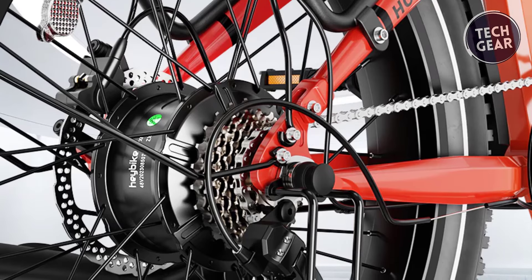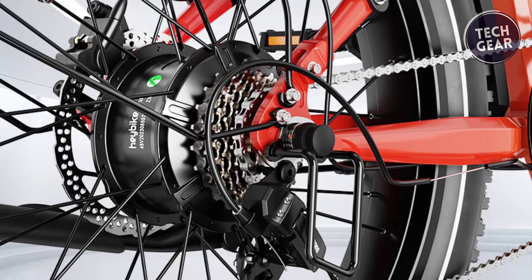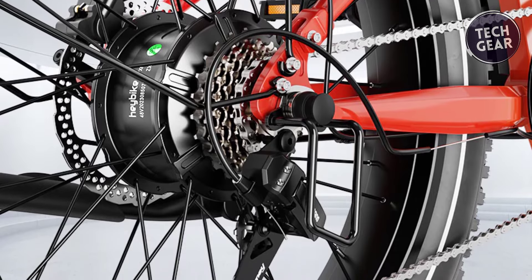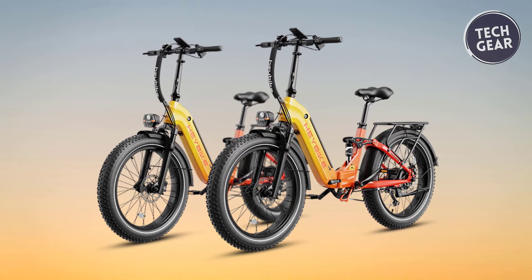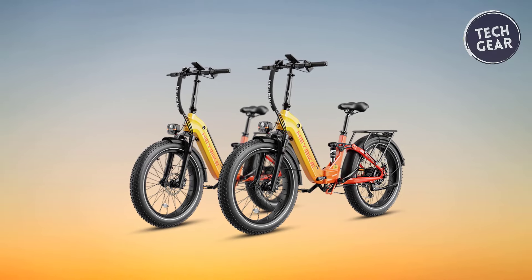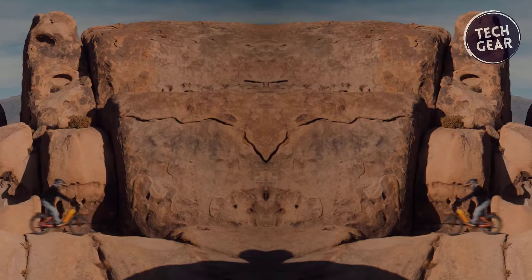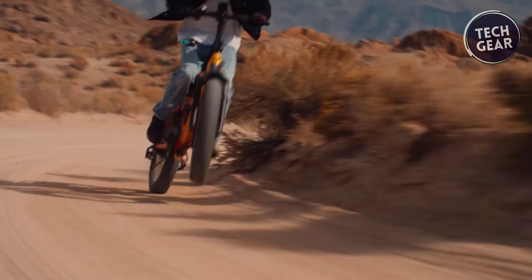The brushless geared hub motor with 80Nm torque and 1,200-watt power at the rear wheel provides a powerful boost, while the aluminum alloy spokes contribute to the bike's overall durability. The 24x4-inch puncture-protected tires, combined with unibody construction, ensure stability and reliability on various terrains. The 692Wh external removable lithium-ion battery and a 4-amp charger offer an efficient and quick-charging solution.